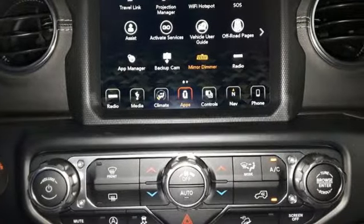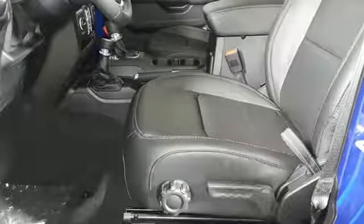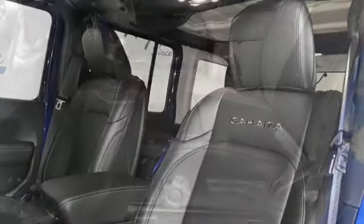Wi-Fi hotspot, external memory control, Targa sunroof, wireless phone connectivity, and power heated mirrors.